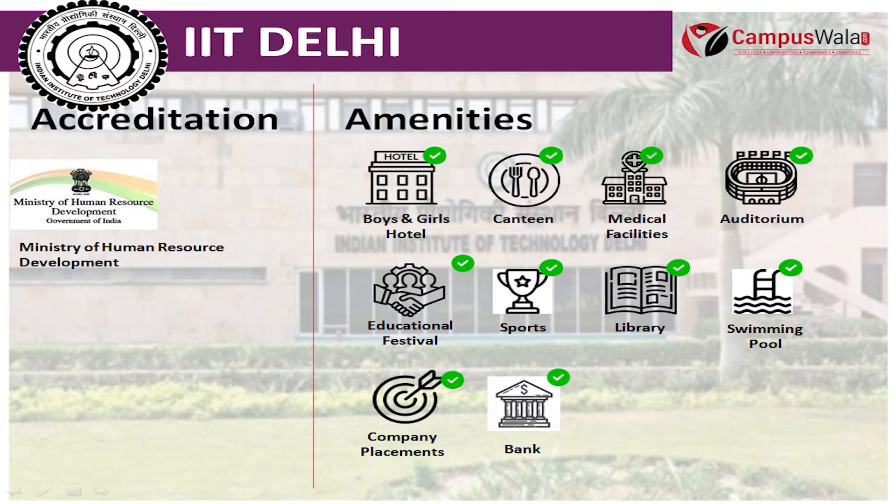If you talk about its infrastructure, it has all the facilities such as boys and girls' hostels, canteen, medical facilities, auditorium, educational festival, sports, library, swimming pool, bank, etc.